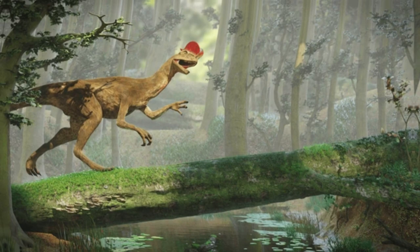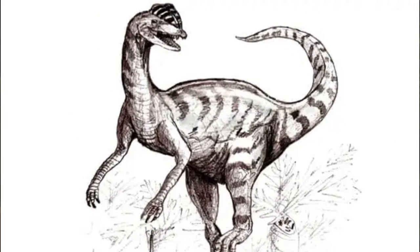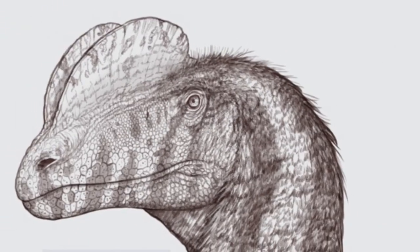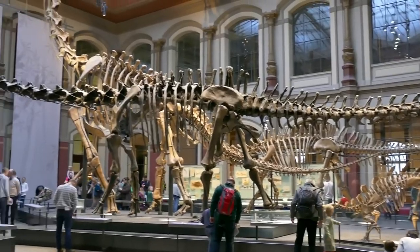If being fast, having a killer bite, and a decent size weren't enough to rule its turf, there's a chance this dinosaur was a team player. Some scientists think it could have been a pack hunter — they found three specimens buried together.